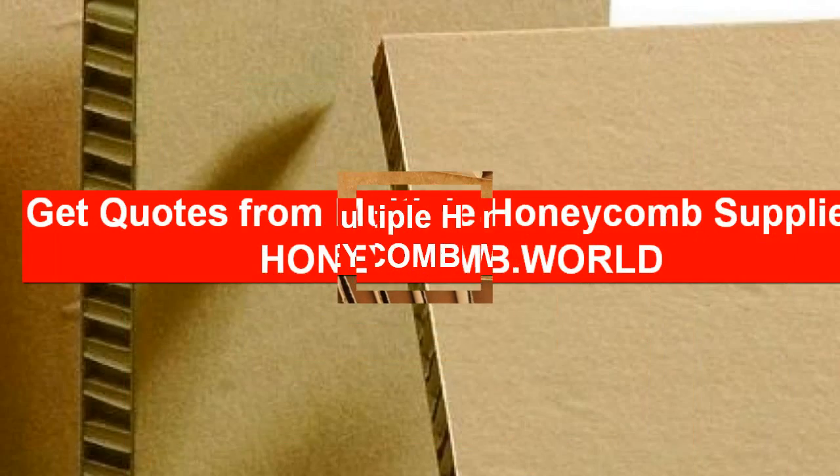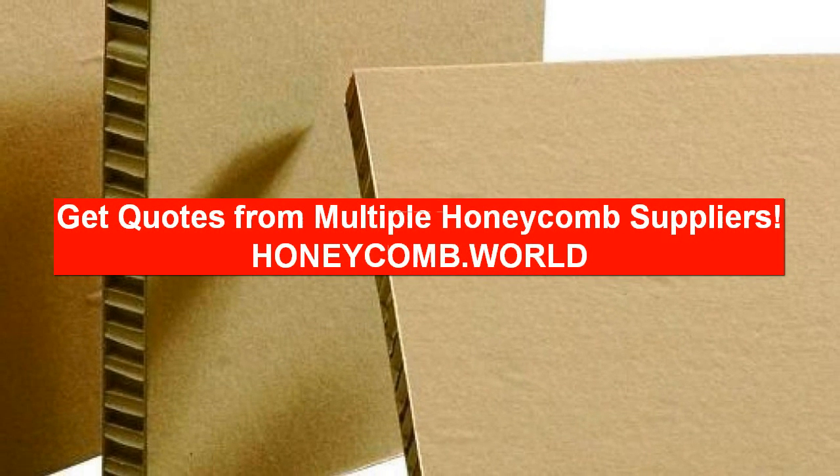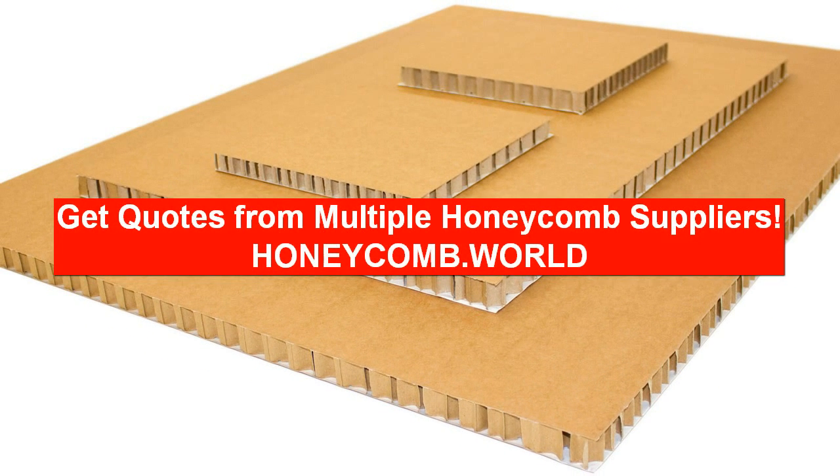You will benefit by saving time and most importantly, you can compare the cost of honeycomb paper panels and save money. Honeycomb panel prices with transportation costs can vary from company to company, so comparing honeycomb panel quotes is essential.